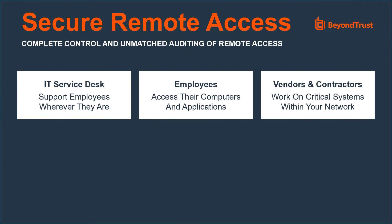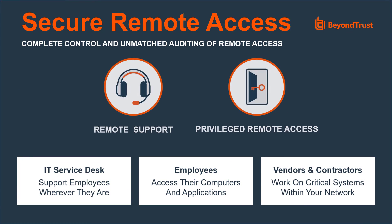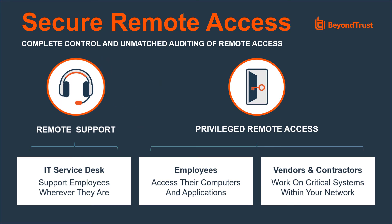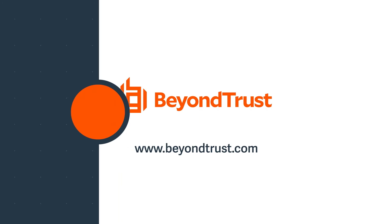We realize that times of unplanned change can create increased risk. BeyondTrust enables you to stand up your remote workforce quickly without compromising security. Visit BeyondTrust.com to learn more.